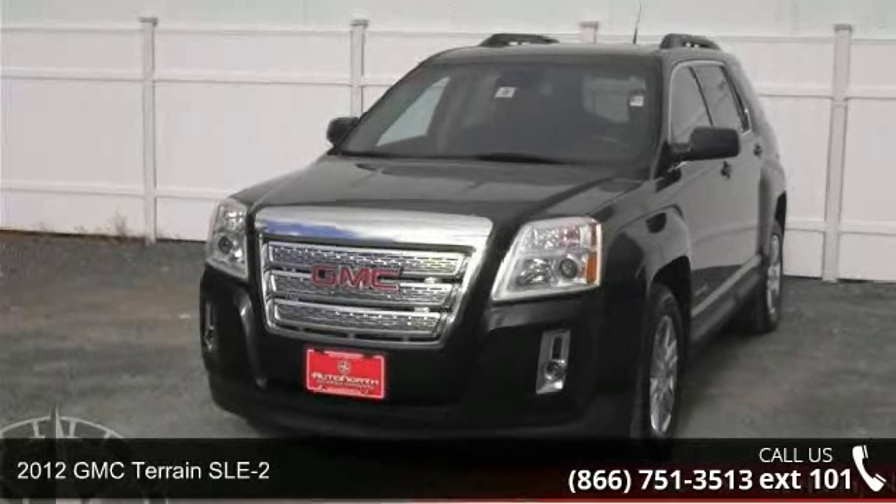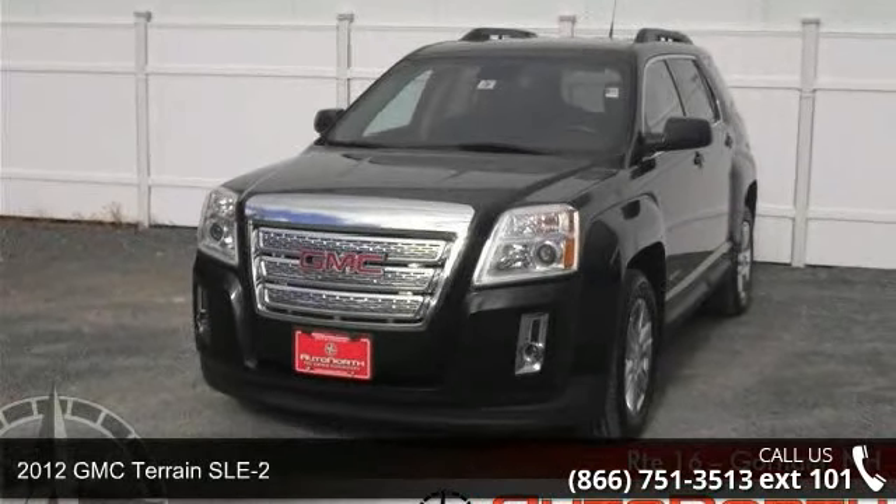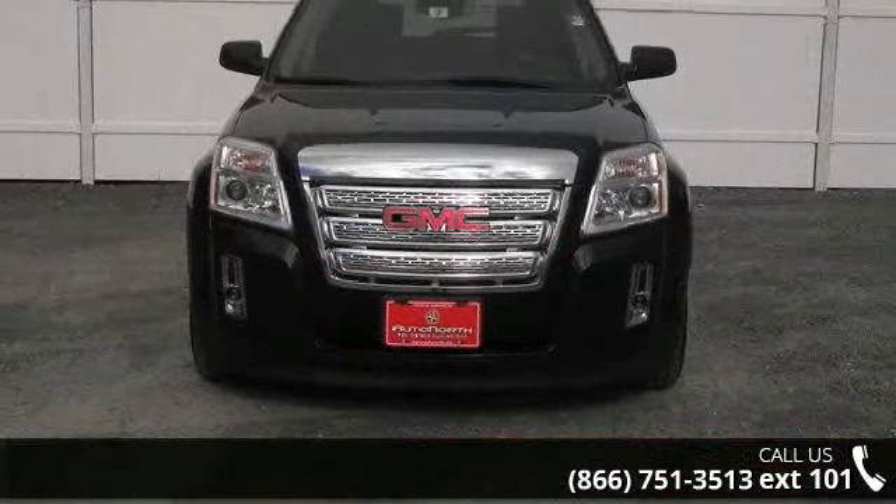Check out this 2012 GMC Terrain SLE 2. If you are looking for a first-rate auto, this one could be yours today.